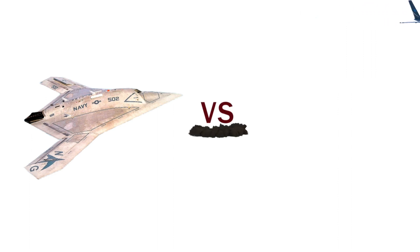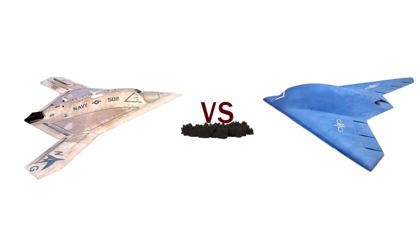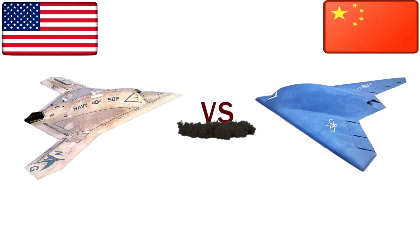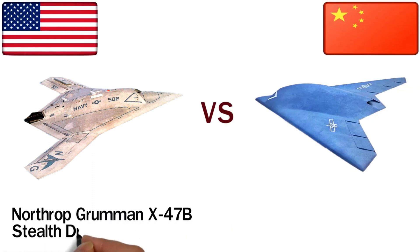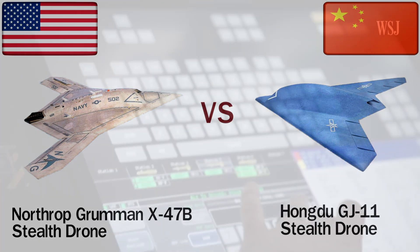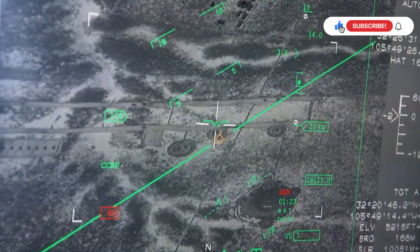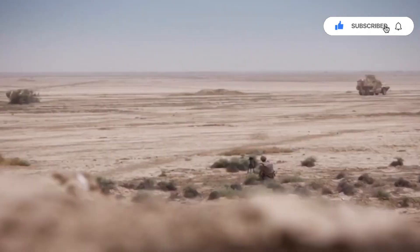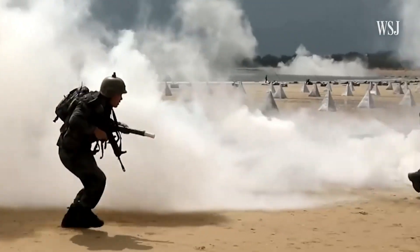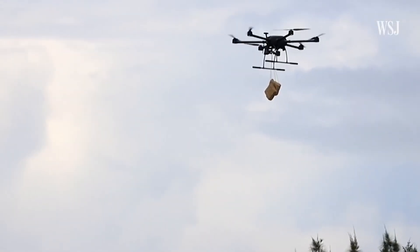In terms of price, performance, and stealth, the Chinese GJ-11 has a more affordable price and impressive range and altitude capabilities, while the X-47B has superior speed and cutting-edge technology. However, when it comes to an army attacking a highly protected army base, it may be more deadly to have seven times more drones like the Chinese GJ-11 rather than just a few advanced X-47B drones.